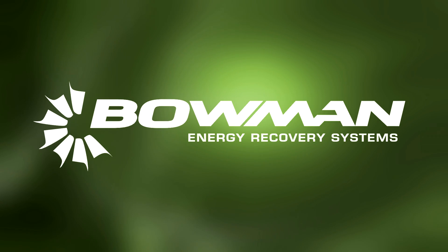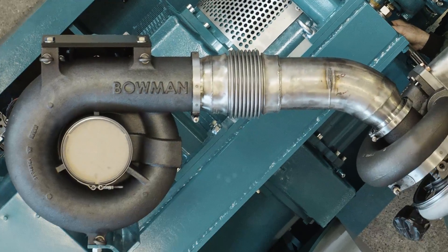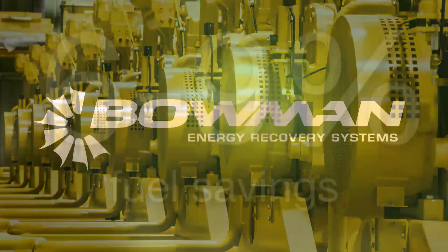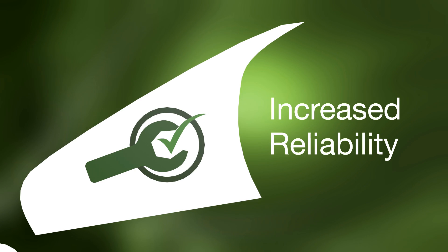Bowman Power is a world leader in advanced exhaust energy recovery systems that significantly improves the fuel consumption of a variety of engines and generator sets, resulting in cost savings of between 6% and 9%. Bowman's expertise is helping customers around the world to reduce their carbon footprint, improve fuel efficiency, increase reliability and enhance profitability.